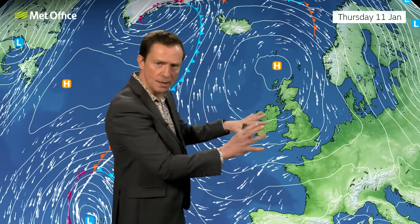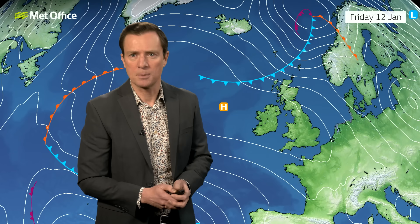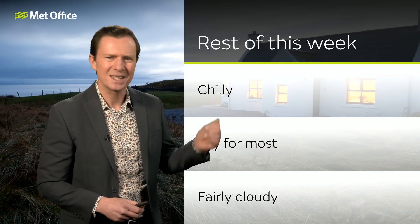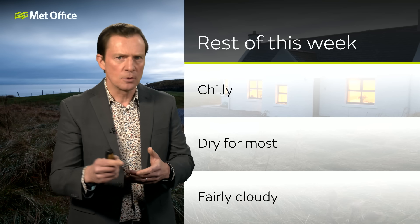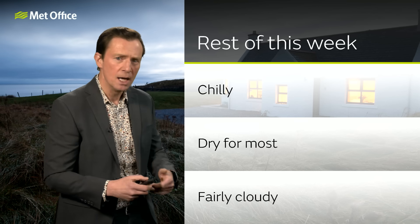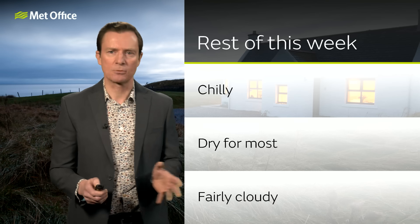Let's come back to the area of high pressure dominating at the moment. With high pressure, the air is sinking and the winds going round clockwise, drawing in quite a bit more cloud and moisture from the North Sea over the next couple of days. But the sinking air keeps things dry for the vast majority, with just a few scattered showers. For the rest of this week it stays largely dry and chilly, though temperatures will tick up a little through the second half of the week, and in the south it won't be as frosty due to the extra cloud.